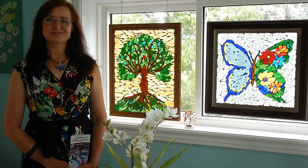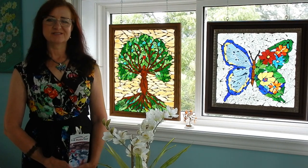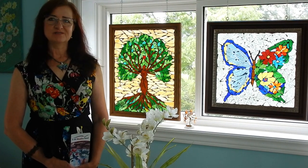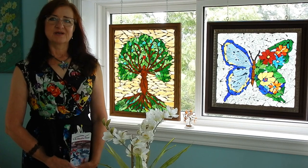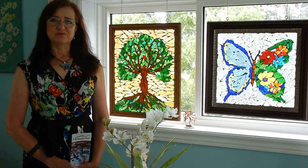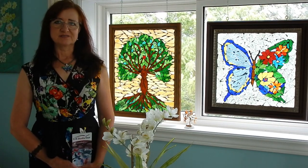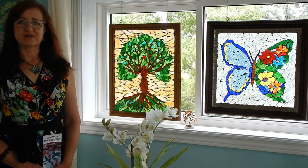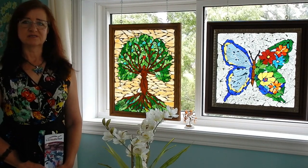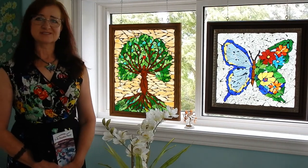Hi everyone, my name is Renata Dzydenecki and I am a stained glass mosaic artist. Welcome everyone to my studio, Butterfly Mosaic Art. I live in Tamworth, Ontario, which is close to Beaver Lake. I was born in Poland and now I've lived in Tamworth for six years.